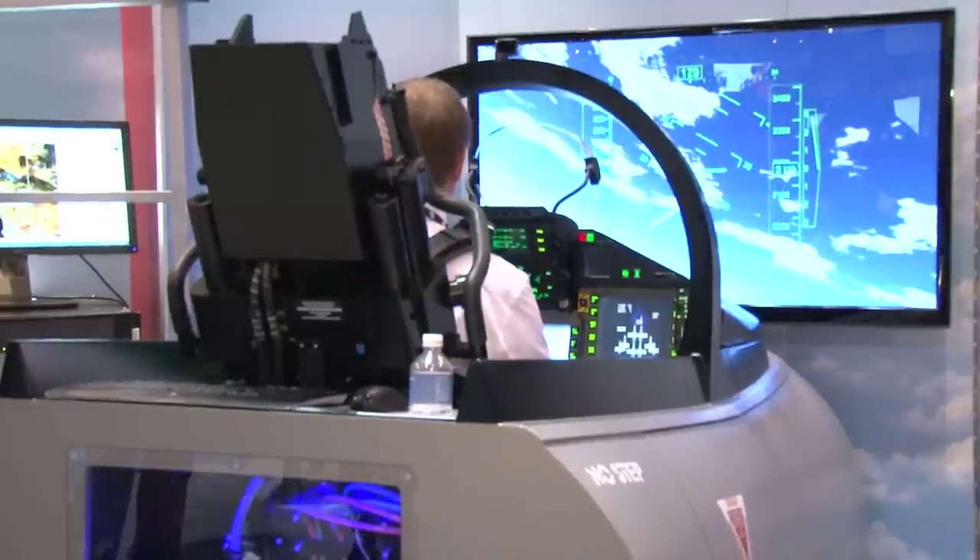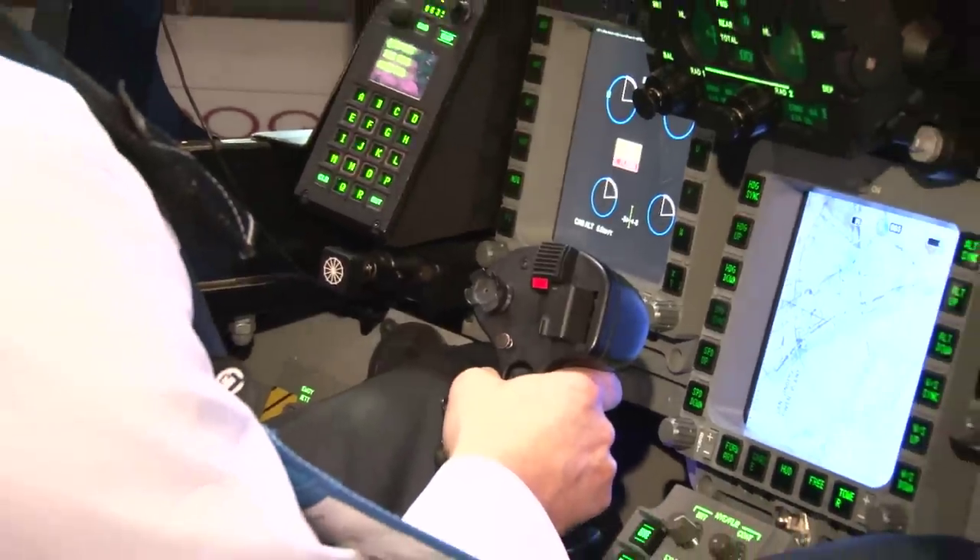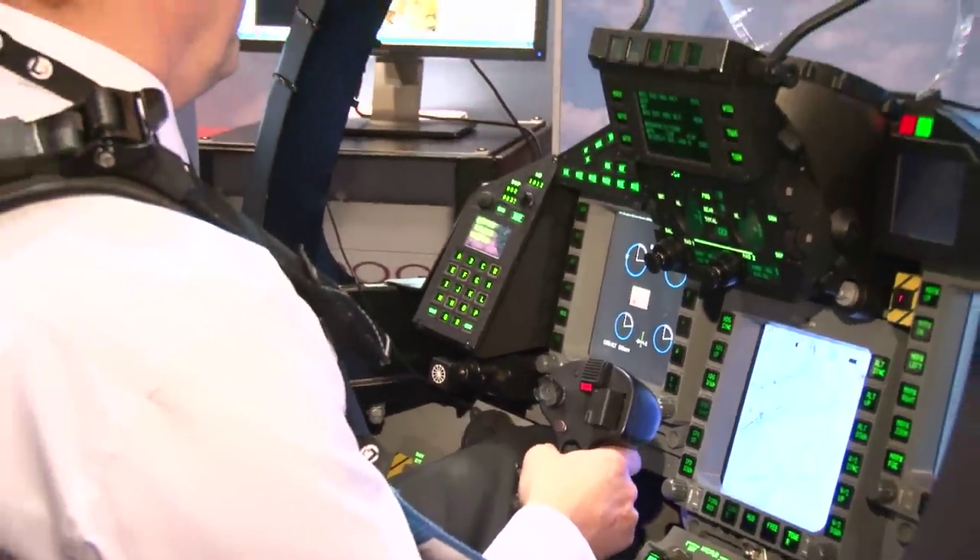At Moog, we make products that give people the sensation — motion cues specifically — of what it feels like to fly an airplane or drive a ground vehicle. And we've got a couple different ways to do that. What you see in the background is a G-seat that would give a pilot the motion cues of what it feels like to fly a fighter jet or perhaps a helicopter.